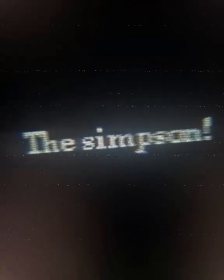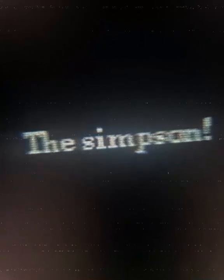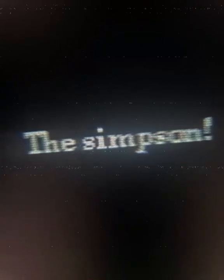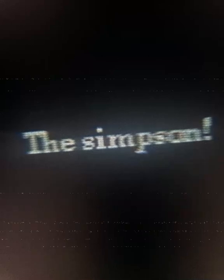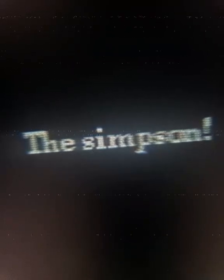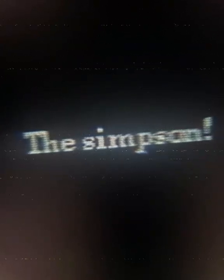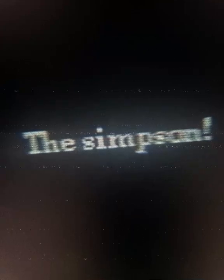I excitedly put it into my DVD player and hit play. After a few seconds of nothing but odd, indiscernible audio, white text appeared on the screen. It read, "The Simpson" with an exclamation mark, and wasn't centered. This only brought up more questions. Clearly, this wasn't something I or my family had recorded. Perhaps the disk was left there from the previous homeowner.